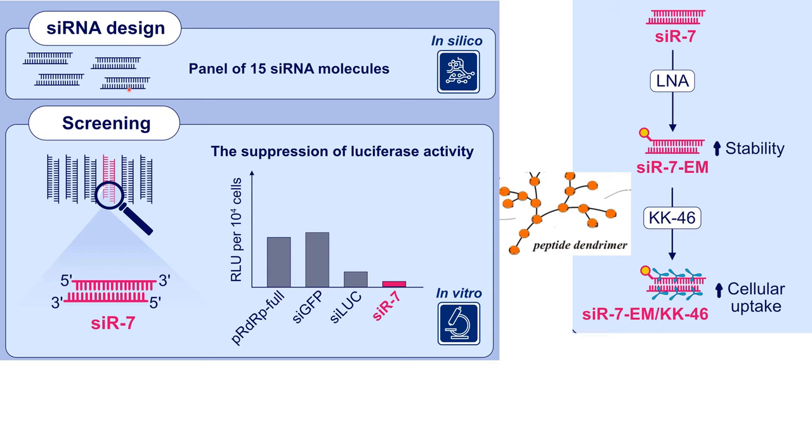These experiments identified SIR7, targeting the SARS-CoV-2 gene of RNA-dependent RNA polymerase, as the best molecule, because it significantly decreases the number of viral RNA in infected cells.